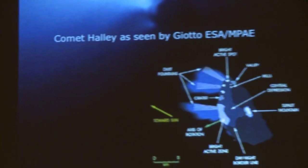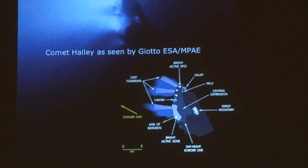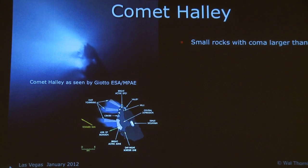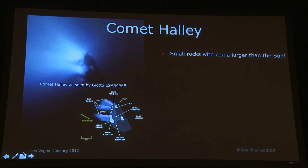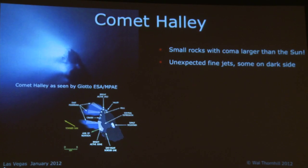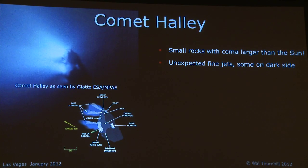When Comet Halley was flown past, it was a surprise because the nucleus was found to be blacker than a lump of coal. Some of these small rocks have comas larger than the Sun, and the material coming off the comet, instead of just evaporating, was coming out in jets — which was unexpected. And some of these jets were also on the dark side. Now if it's supposed to be formed by the heat of the Sun, you do not expect to see jets on the dark side.